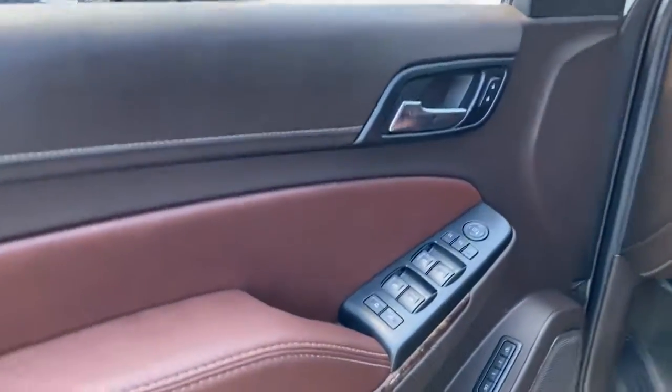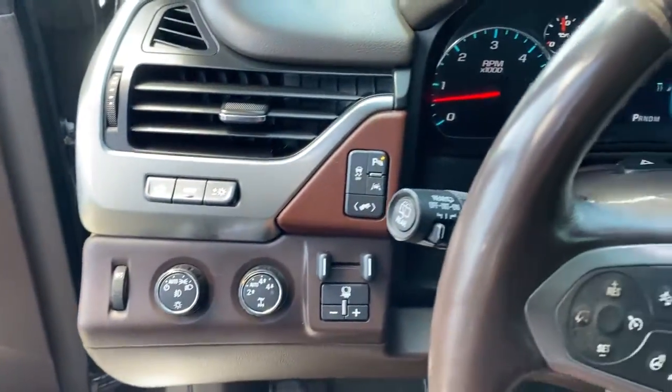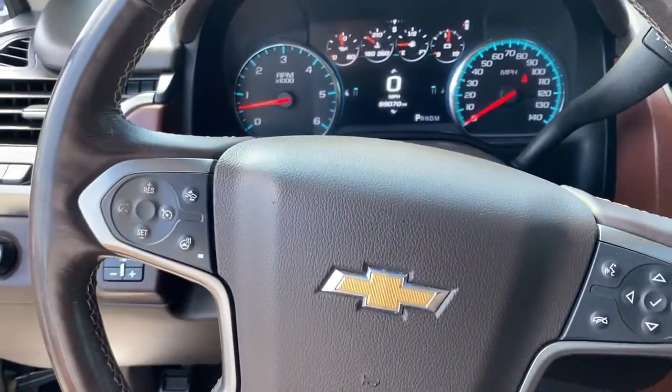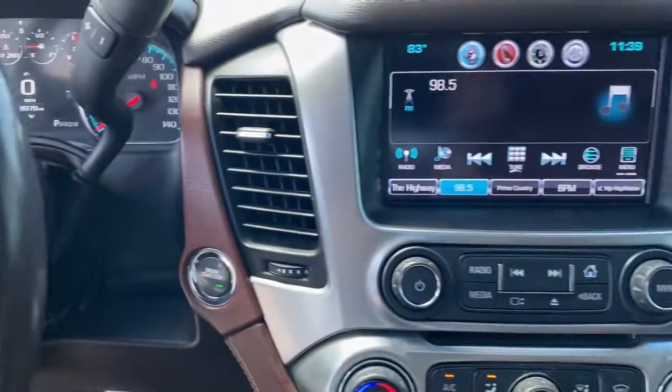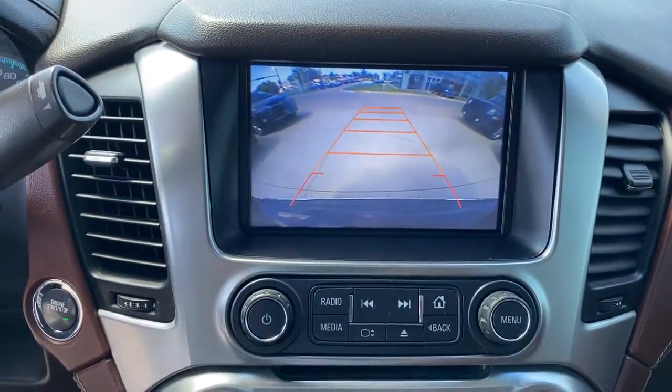The following are some of this vehicle's highlighted options: hands-free liftgate, heated driver's seat, third-row seat, keyless entry, fog lamps, power liftgate, heated mirrors, iPod and MP3 input, lane-keeping assist, cooled driver's seat.